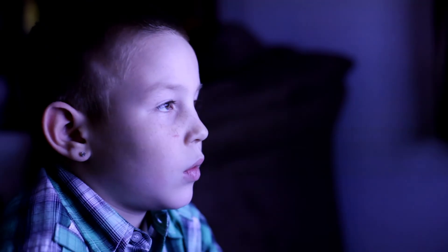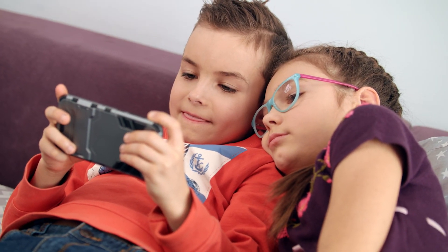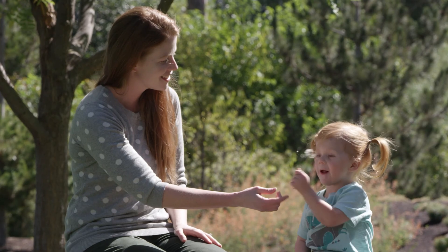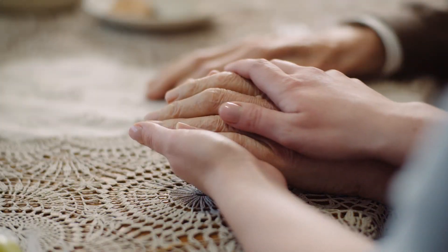Spending too much time in front of a TV screen or smartphone is not the same as exercising your brain. Remember, the next time you are around someone who has dementia or Alzheimer's, they want to be talked to and interacted with just like you do. It's not only good for their brain — it will also help them feel loved, and you'll feel pretty good too.